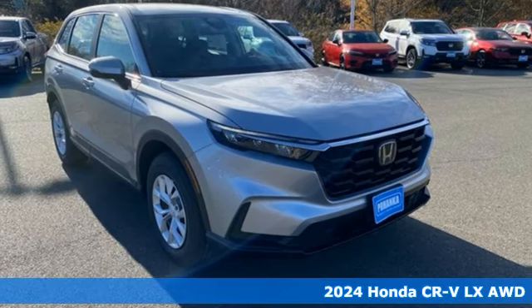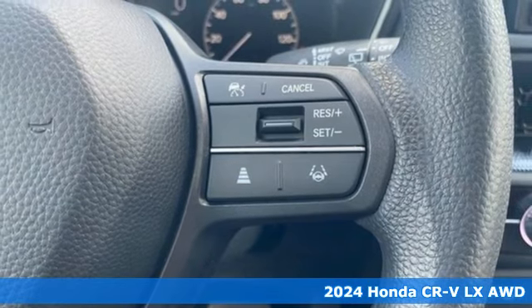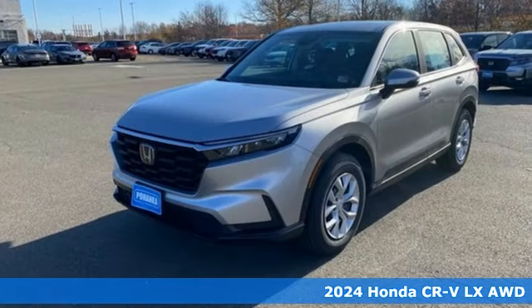It's a new 2024 Honda CR-V. Welcome to what feels like home. It's sleek-looking, fuel-efficient, and roomy enough for family and cargo.